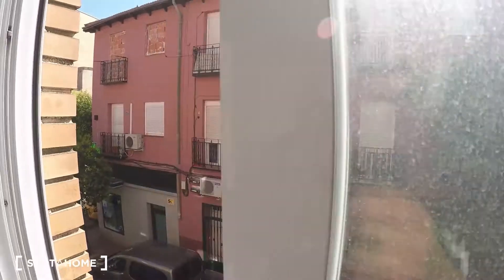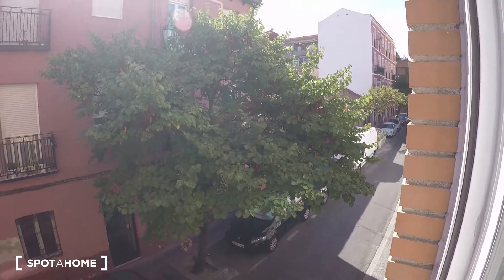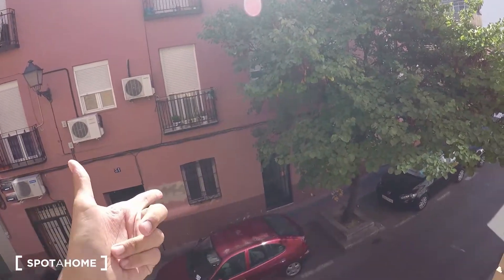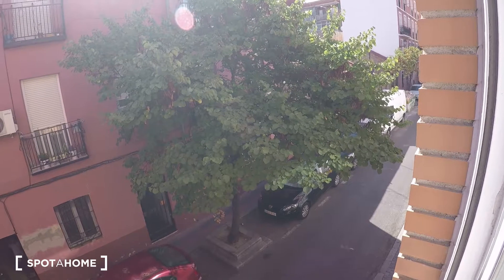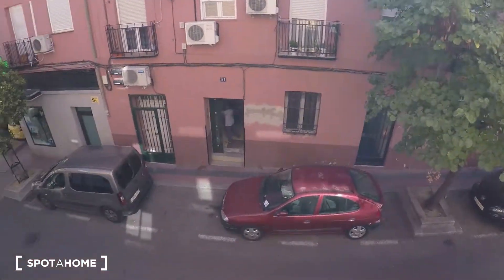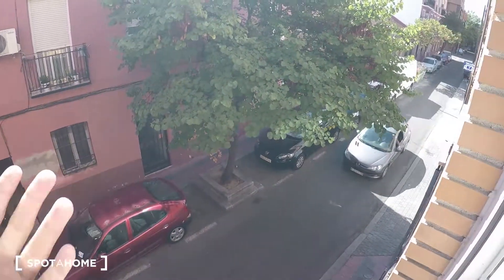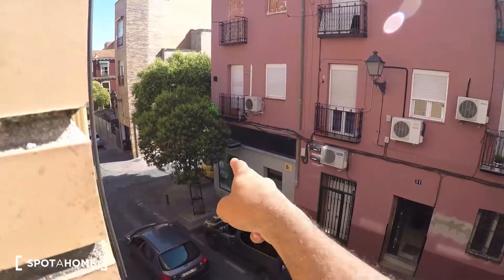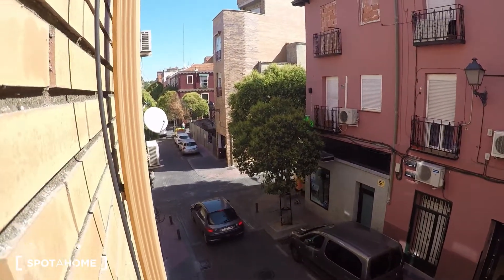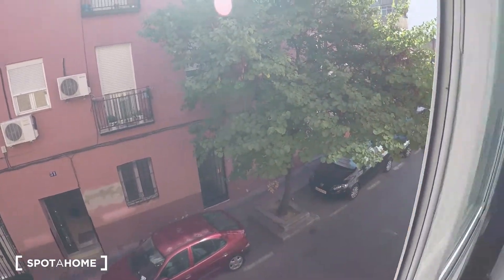Now I'll show you the exterior. This is the actual street — parking here is free, though it might be a little tough to find a spot, but if you have a car you wouldn't have to pay anything. As you can see it's a quiet street, and just right in that corner there's a shop. Like I said, it's a nice neighborhood here in Madrid.